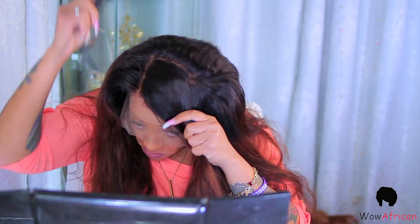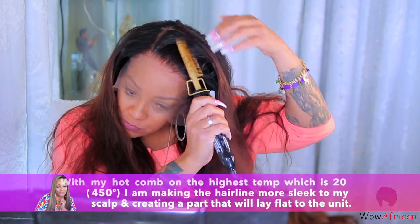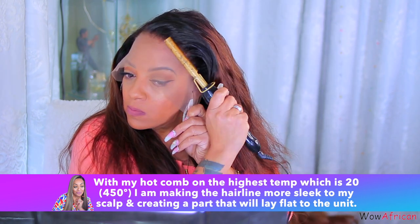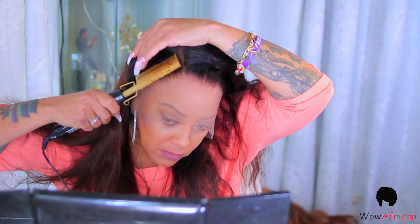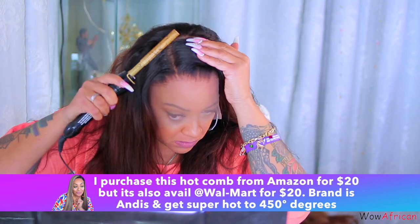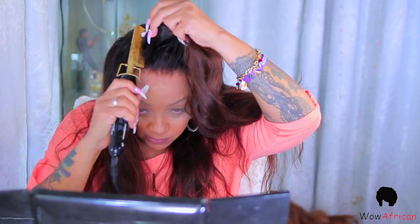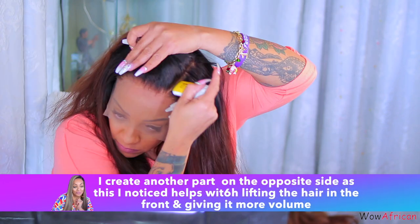I used the wax stick in the part and then used my $20 hot comb from Amazon — you can also pick one up at Walmart for $20, it goes up to 450 degrees. Make sure you're really careful when hot combing. I decided to leave the lace on while hot combing because I didn't want any new year, new scars on my forehead. I'm doing this on myself today to show you guys. I'm just going to flatten the hair so it lays flush to your head.